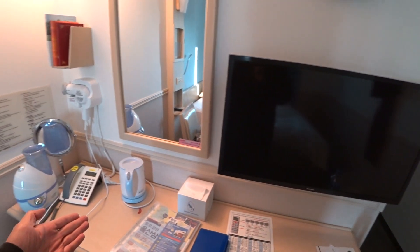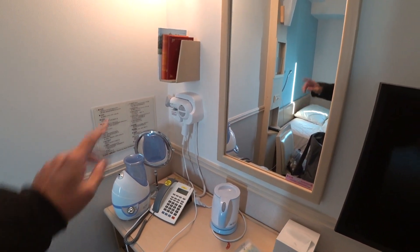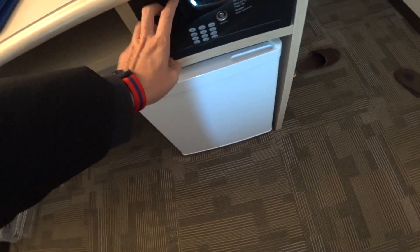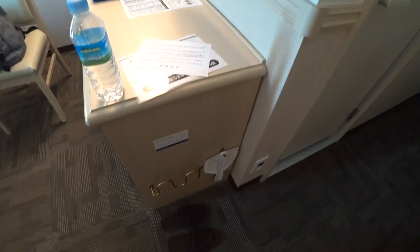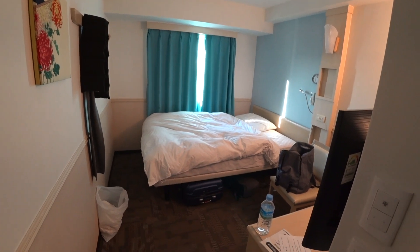They have the kettle, the humidifier, and the hair dryer. There's a safety deposit box and a fridge. Lots of plugs. It is actually quite big.